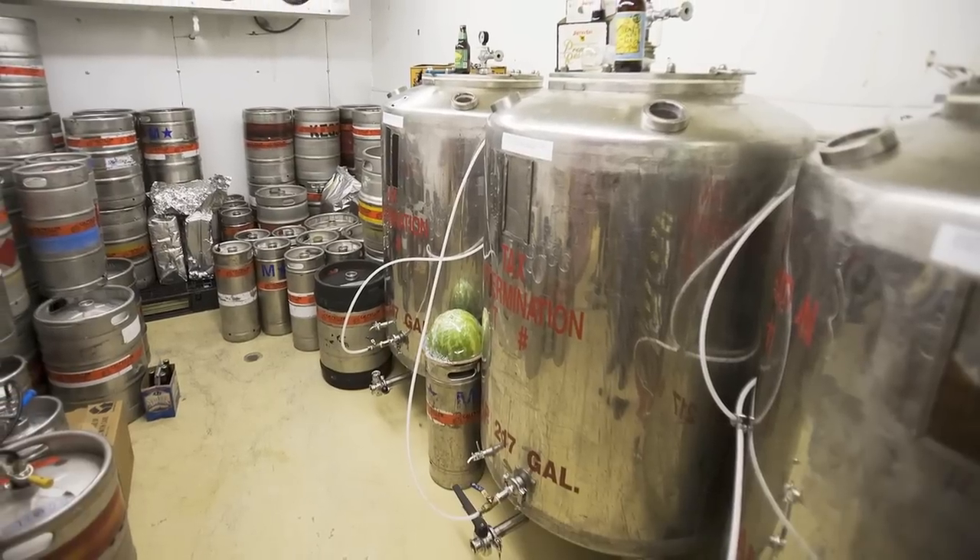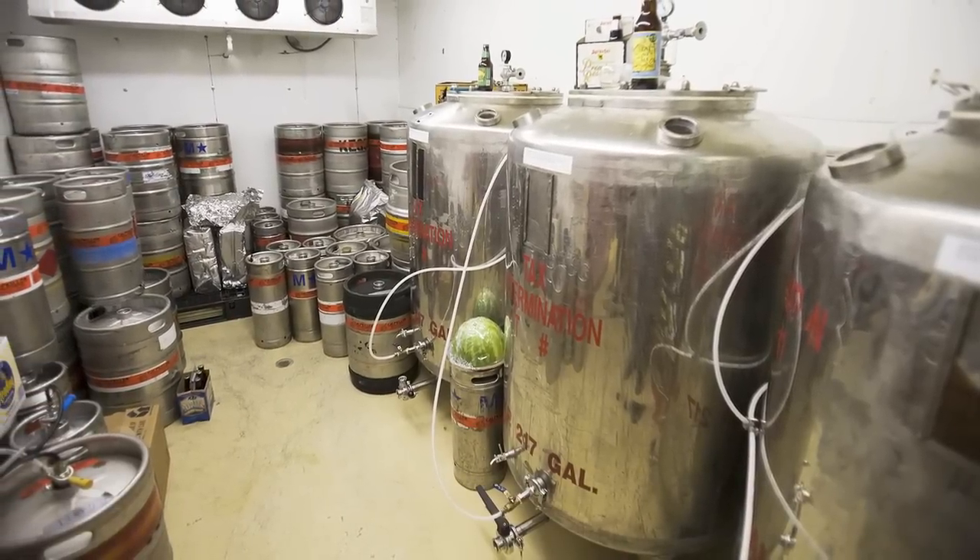We never really thought about dairy tanks until we saw that one. We were looking for anything that was huge and stainless. We ended up finding a couple other tanks, then found the Grundy tanks — the conditioning tanks in the cold room. From there it was like, 'Now we've got to find some stuff to actually make this thing work.'